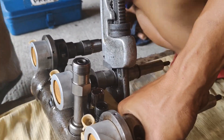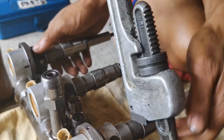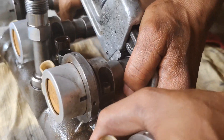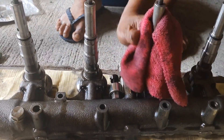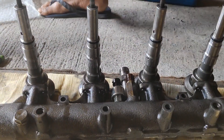After pinpointing the issue to a damaged nozzle tip on one of the injectors, we're in luck — the solution is straightforward: replace the nozzle tip. Since the client has old injectors available, we can salvage a functional nozzle tip from one of those and replace it on the injector with the damaged tip.